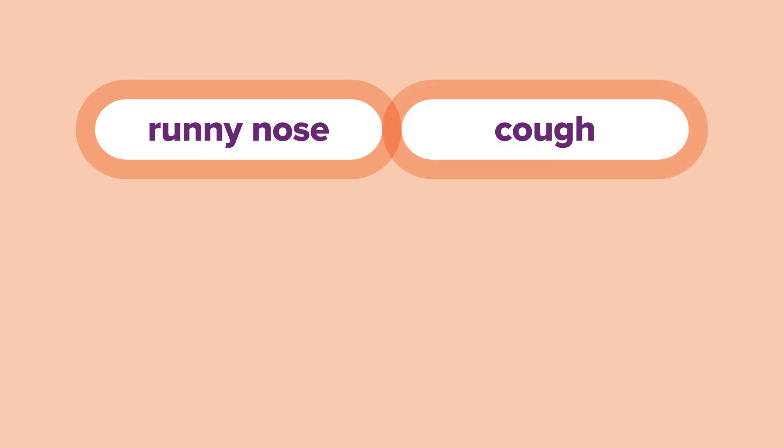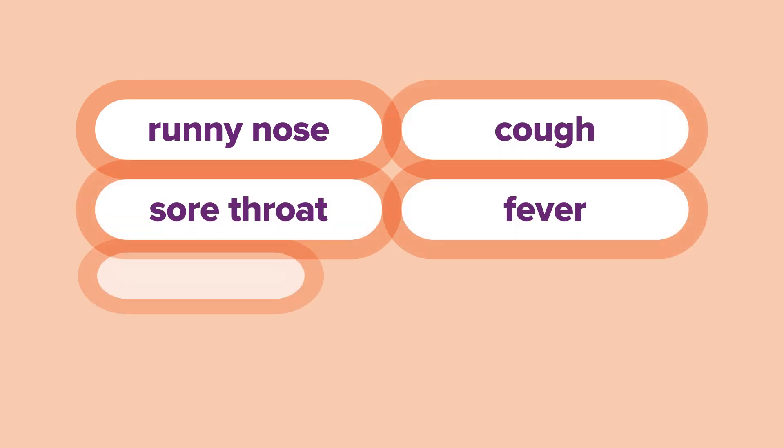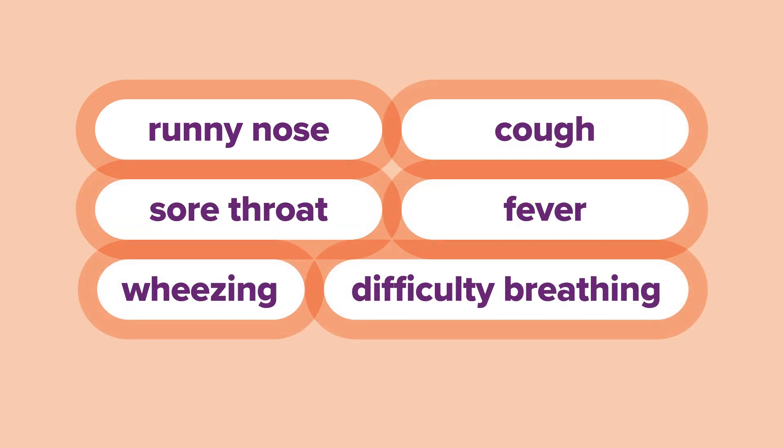Symptoms may include a runny nose, cough, a sore throat, fever, wheezing and difficulty breathing. If symptoms worsen, children are at risk of developing complications from RSV such as pneumonia and bronchiolitis — infection or inflammation of the lungs and airways.